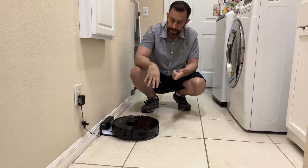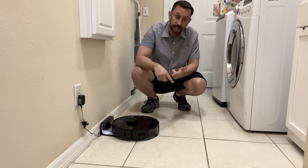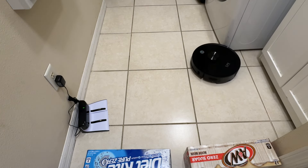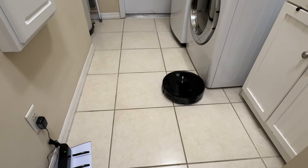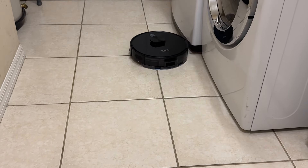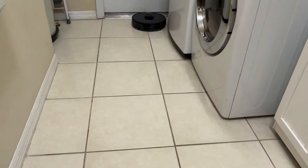On top of that, it uses the latest in LiDAR technology — that's laser guided precision — to make sure you're cleaning your floor in a great systematic way. Some of those older robot vacuums just bounced off everything, it never made any sense. These newer vacuums are smart, systematic, cleaning every square inch, doing the perimeter, and making your floors look good.